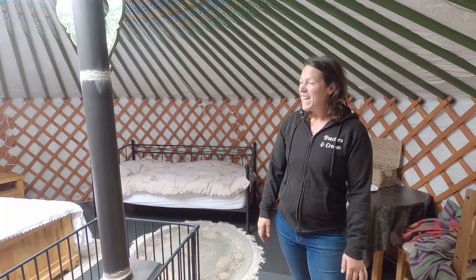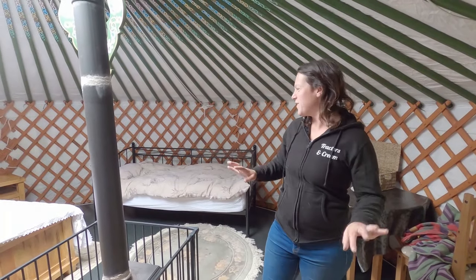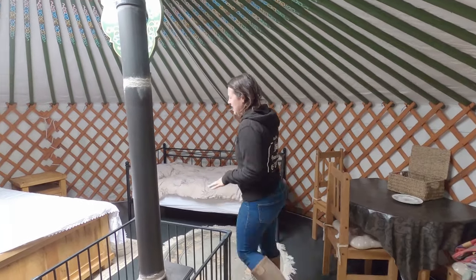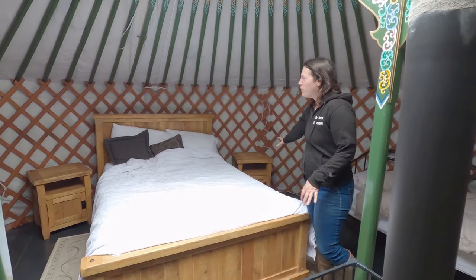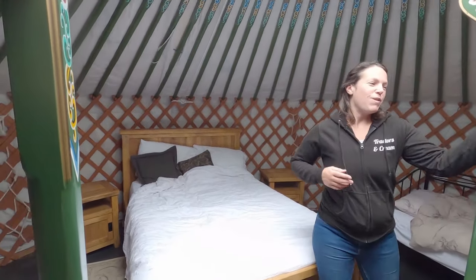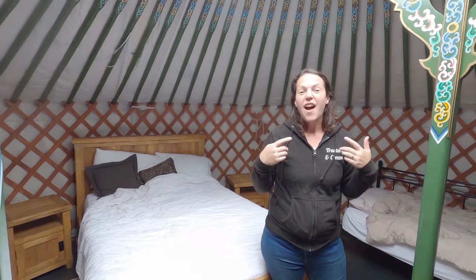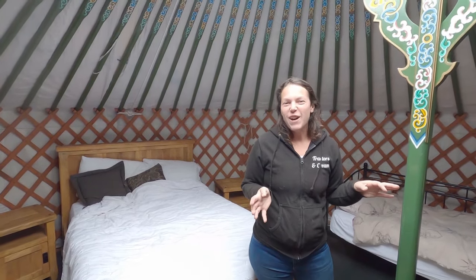Then there's the issue of furniture. Brian went to Oak Furniture Land and bought a brand new bed, bedside tables, futon, day bed, table and chairs — and ended up spending £1,400 just on furniture for one yurt. I however was thrifty. I went on Facebook Marketplace, upcycled stuff, and my yurt only cost me £400. So you can see where you can make savings — don't do a Brian, do a Vicky!